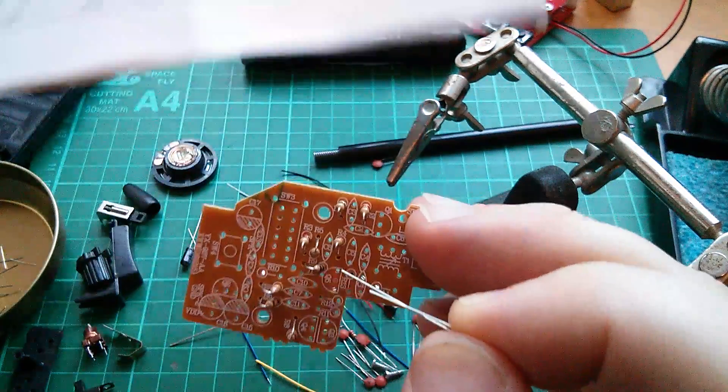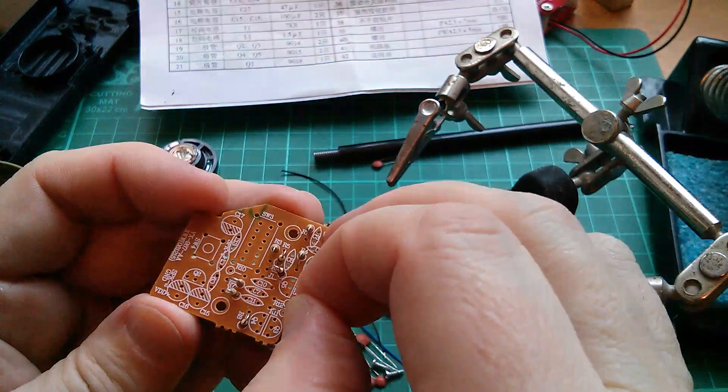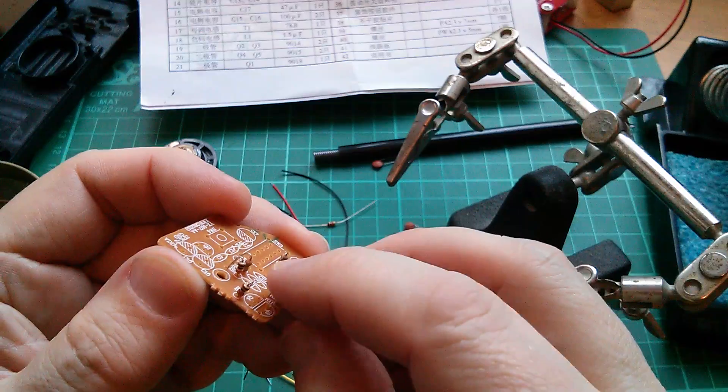What am I doing? R11, was it? Yeah, R11.